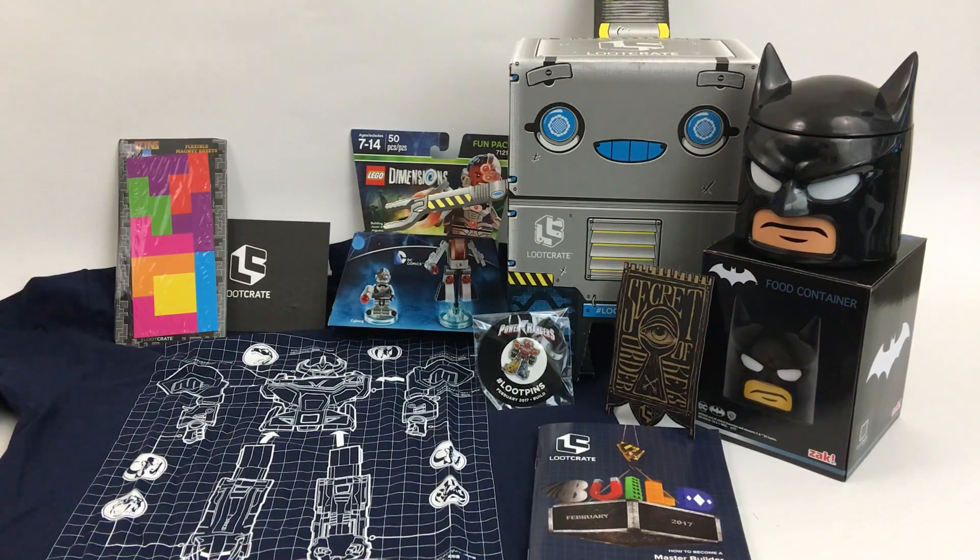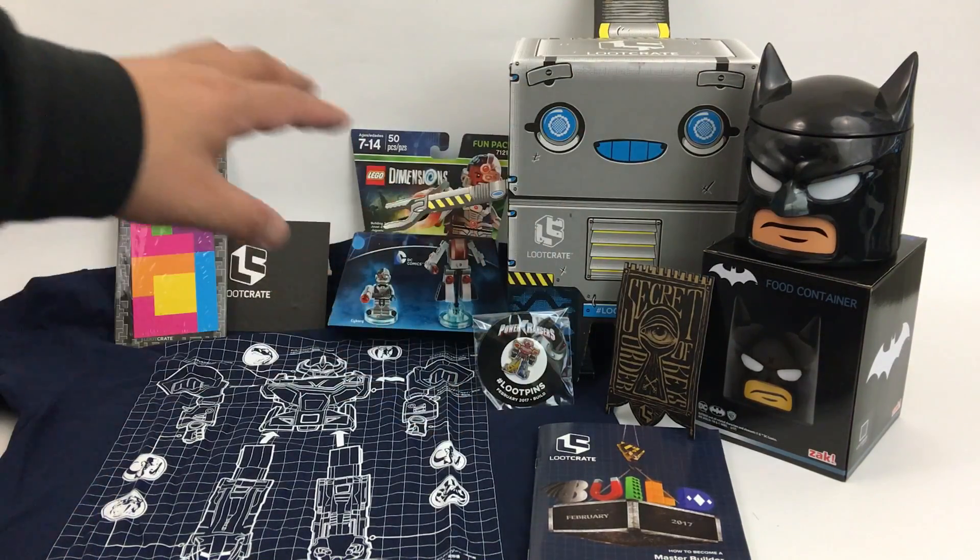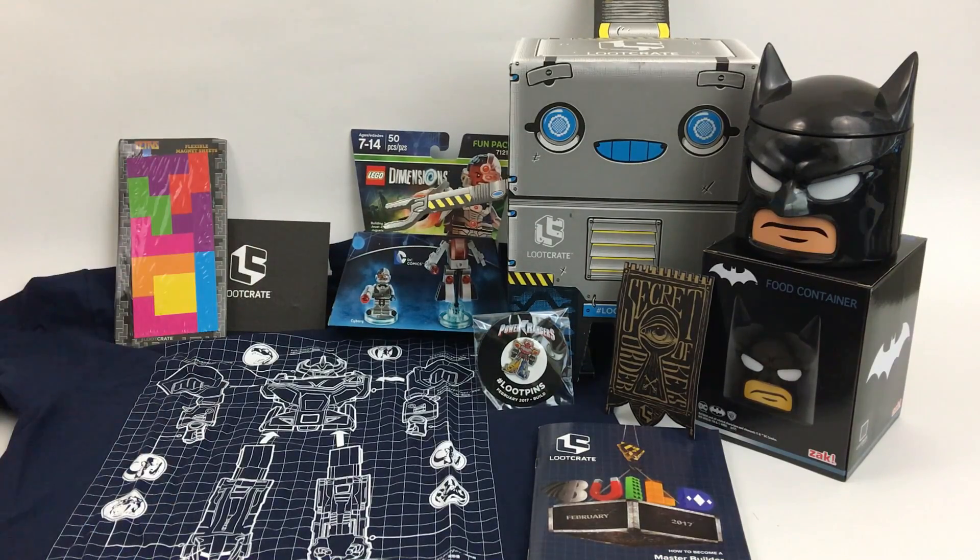February 2017's build Loot Crate is a very strong box. I love it — I love Power Rangers so I got the pin and the t-shirt. Tetris is always a classic, love that. You got Lego Batman, Cyborg Lego, and even the box turns into a cute little robot. I would give this five Lego blocks out of five. Good job again, Loot Crate — see what you come up with next month!